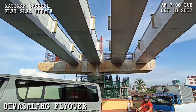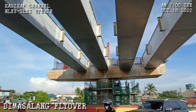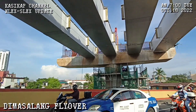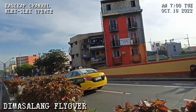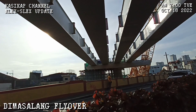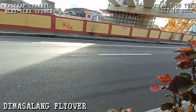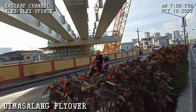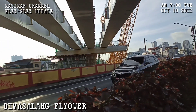You can see it from here. Looks like some workers are still having breakfast underneath. We captured the surroundings while we wait, since we can't cross with the traffic so heavy heading to Dangwa. Looks like someone else is vlogging here too. Let's go to the other side.